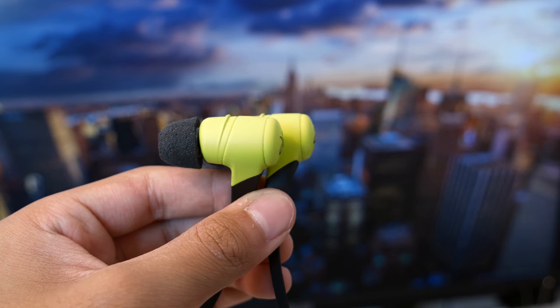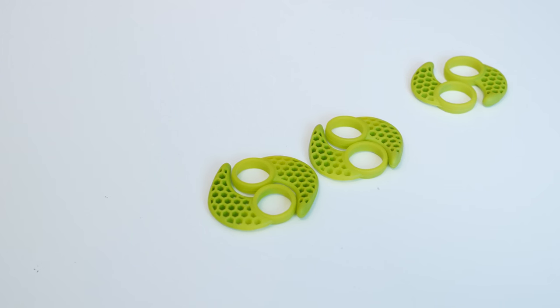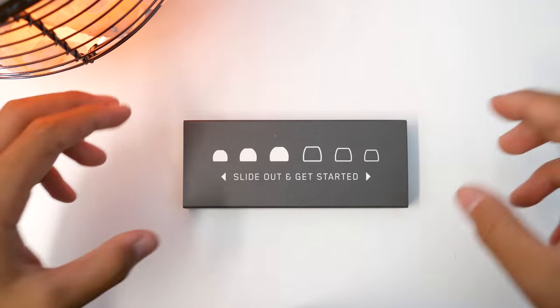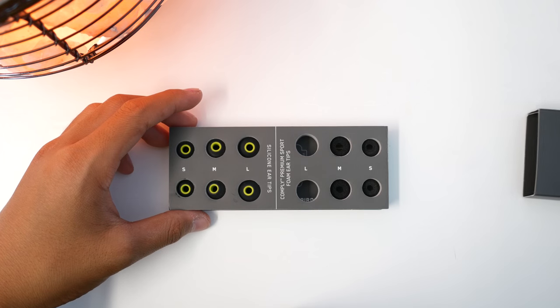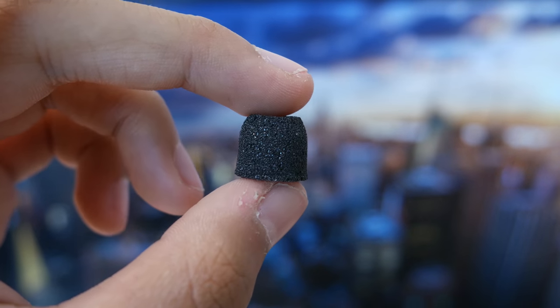Let's start out with comfort. For $190, they better have some good accessories — and they do. They have three sets of earwings: large, medium, and small, and six ear tips — three memory foam and three silicon. I really like the memory foam tips; they mold to your ears super well and block out a lot of sound.